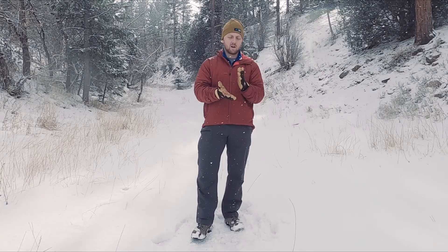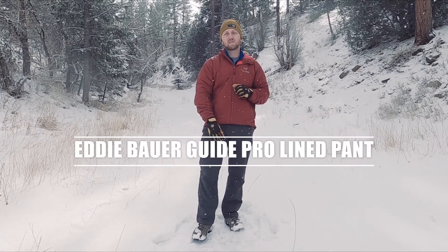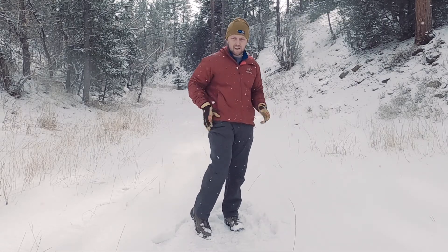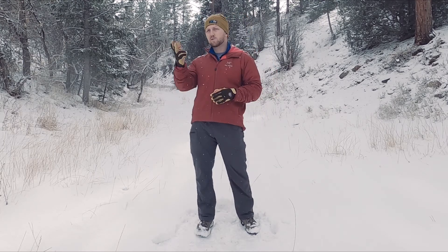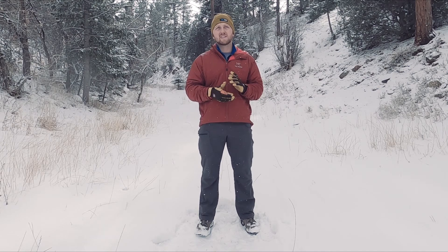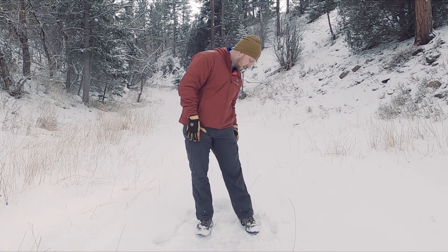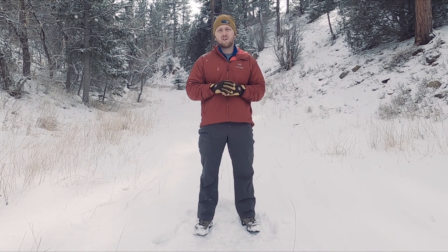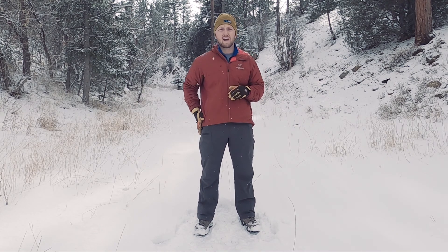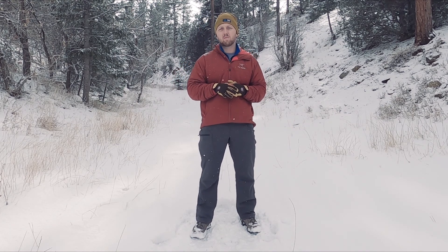Moving on to these pants — these are the Eddie Bauer Guide Pro Lined Pant. They're fleece-lined and stretchy, a hiking-style pant with a pocket here and two pockets on the back. An absolutely amazing pant if you're looking for a winter do-it-all. I use them walking around Breckenridge when it's cold. I bought these at the outlet here in Colorado — they're $100 online, which is a little steep, but Eddie Bauer is always doing half off and I got these for $50, which is a steal. This is a 30-inch inseam and I'm about 5'10". If it were colder, I'd have long johns or merino wool underneath, but for 20 degrees and moving around, they're perfect.